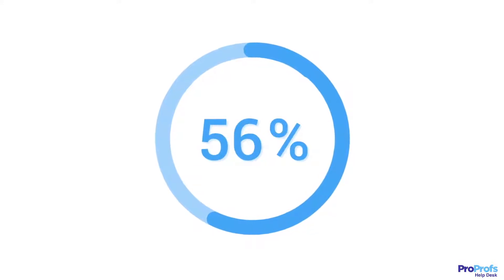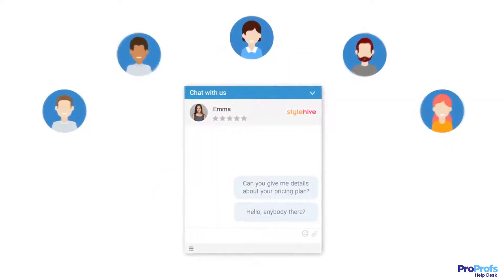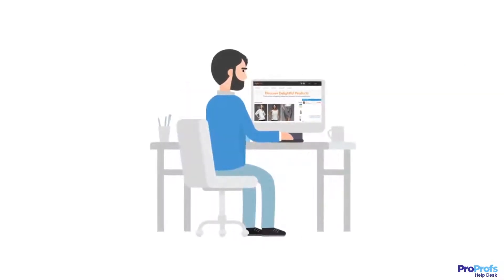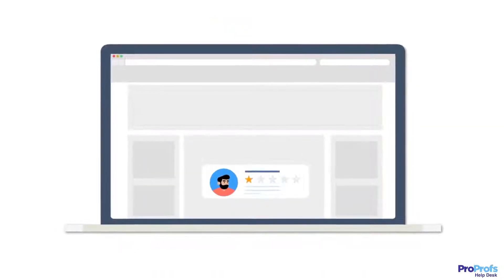56% of customers stop doing business with a brand due to poor customer service experience. Just one bad customer service experience can make your customers switch to your competitors. A slow and sluggish support process can leave your customers highly frustrated. The result? Customers start sharing their negative experiences more than ever before.